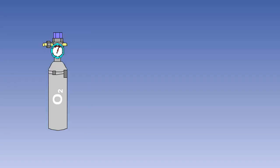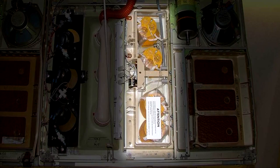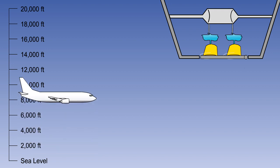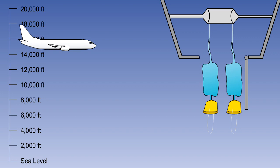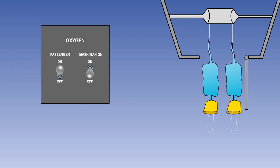The cabin crew and passengers can be supplied by either a high-pressure gaseous system or a chemical generator system. The oxygen masks for the cabin crew and passengers are stowed in the passenger service units above the passengers' heads. The doors of the units are opened automatically by a barometrically controlled release mechanism if the cabin altitude reaches 14,000 feet, or by manual selection by the flight crew at any altitude.